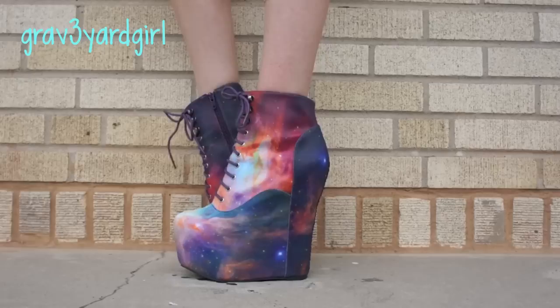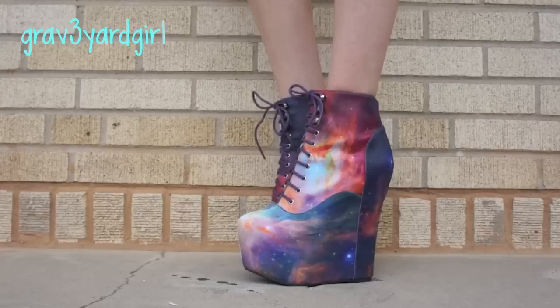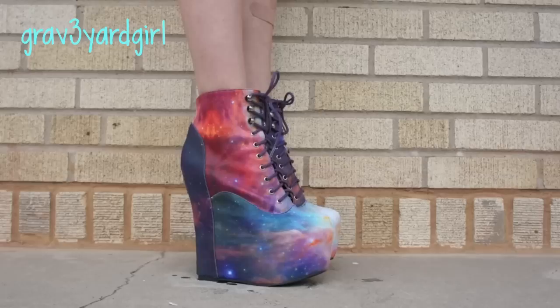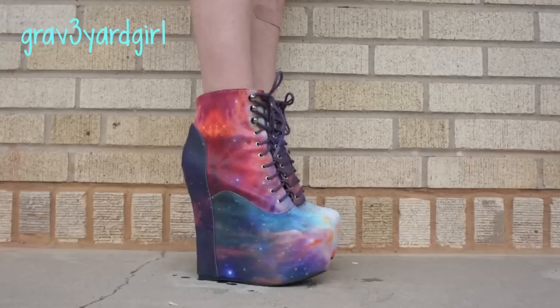These are the newest addition to my Jeffrey Campbell collection. They are the Jeffrey Campbell Black Milk Collaboration, and I believe these are called the Cosmic Rainbow Damsels. I just absolutely adore the print — this came from a NASA satellite image. They're an authentic star cosmic print, and they are just perfect for really making any outfit pop. I love Black Milk stuff and I love Jeffrey Campbell, so this is just a match made in heaven.